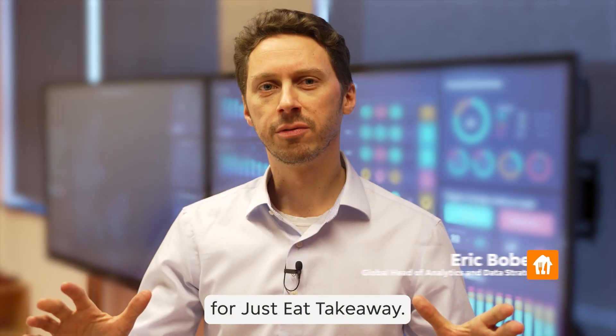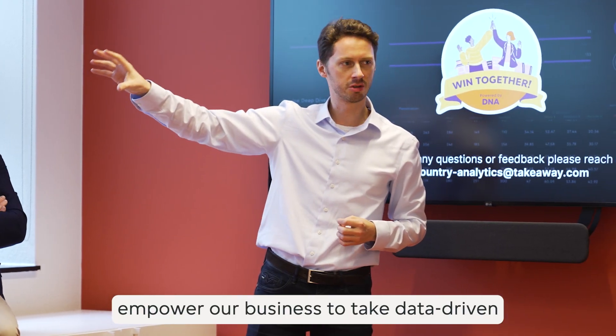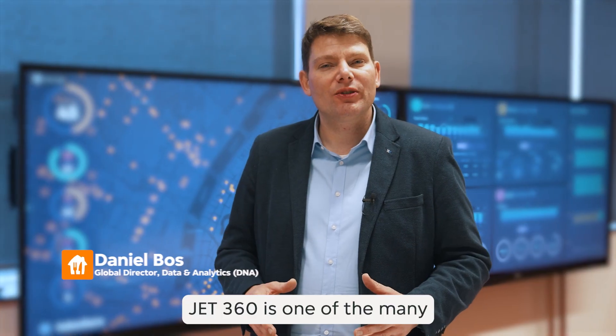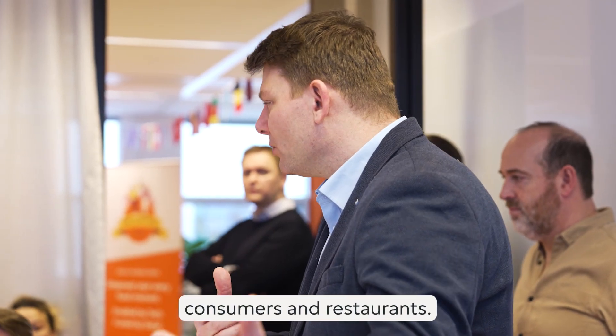Data is a game changer for Just Eat Takeaway. Projects like Jet360 empower our business to take data-driven decisions and create value for the company. Jet360 is one of the main data projects at Just Eat Takeaway to bring data in the hands of our employees, consumers and restaurants.